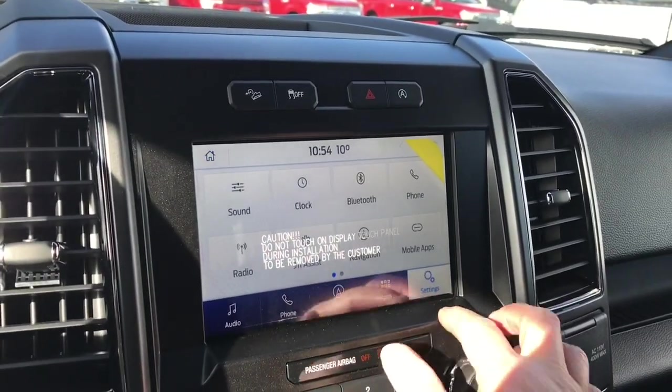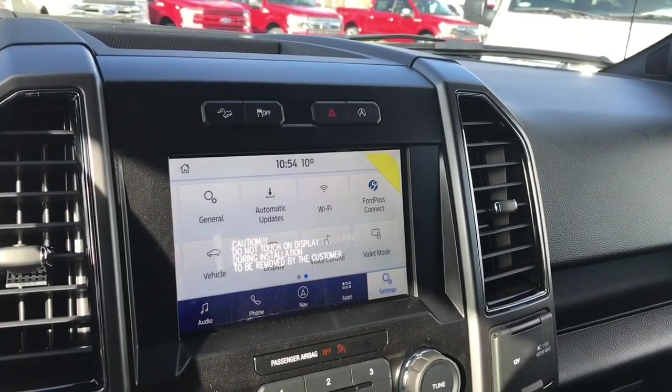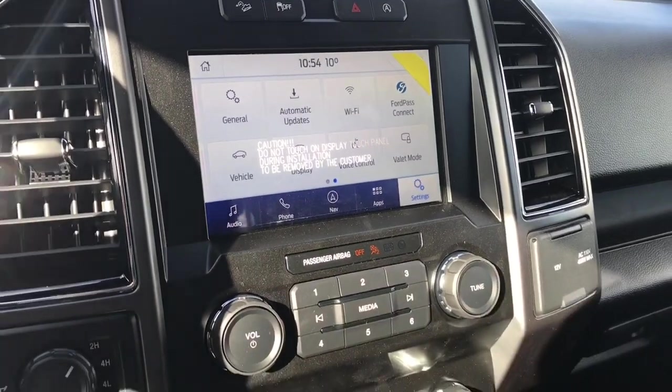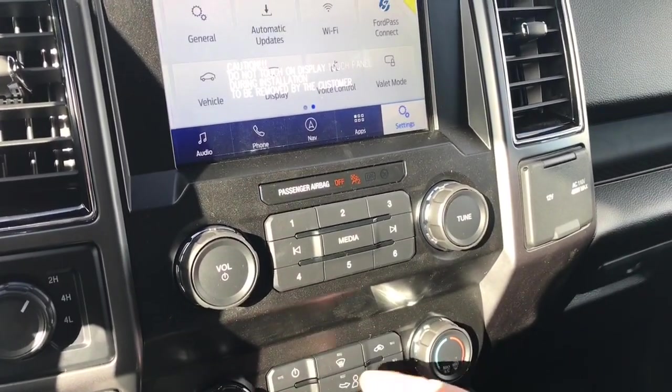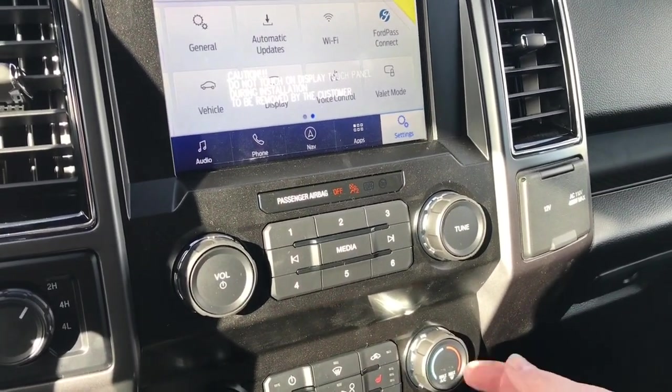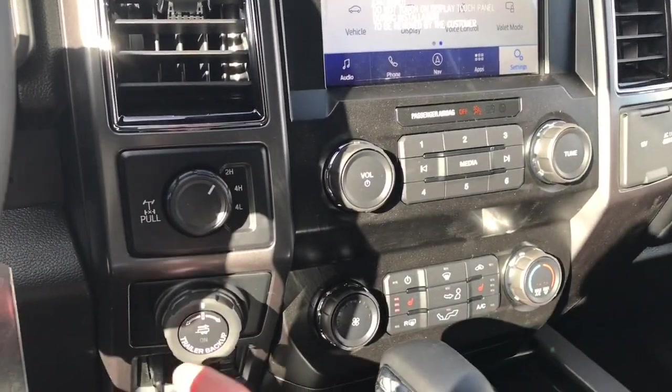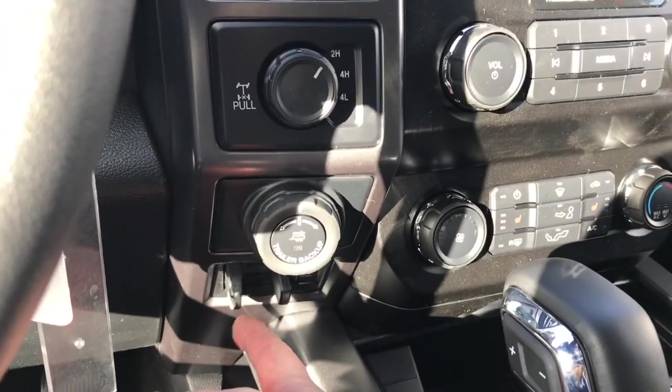You can go back home, touch on the settings, and slide through — automatic updates, Wi-Fi, and 4G Connect, and so forth. You have your volume and tuner. Down below there's your fan, heated seats for both driver and passenger, AC and max AC, as well as front and rear defrost. Off to the side: 4x4 locking differential, pro trailer backup, and the integrated trailer brake controller.